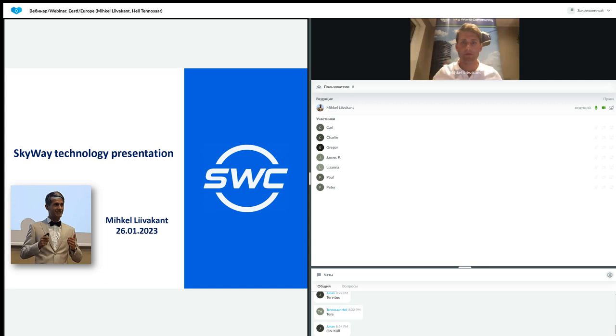Hello and happy new year to everybody. We're almost at the end of January now, and this is only the second presentation I'm doing this year in English. I just wanted to wish you all a successful year, because the work goes on tremendously in the field of second-level pre-stressed string transportation technology.